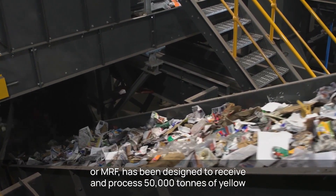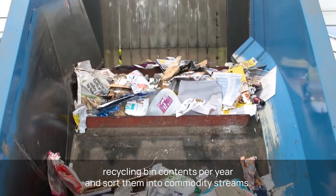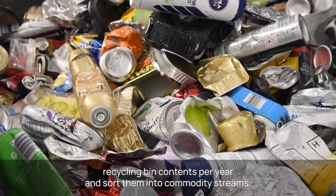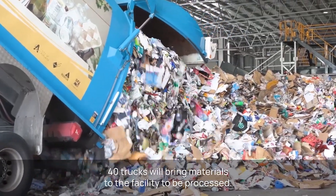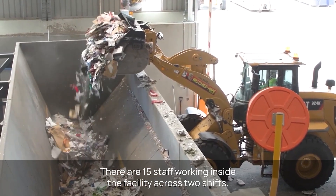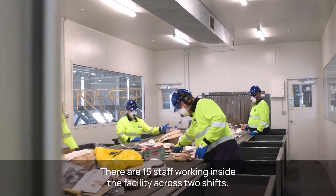The state-of-the-art $23.2 million Materials Recovery Facility, or MERV, has been designed to receive and process 50,000 tonnes of yellow recycling bin contents per year and sort them into commodity streams. Visi Recycling has been contracted to operate the facility. On a typical day, around 40 trucks will bring materials to the facility to be processed, with 15 staff working inside across two shifts.